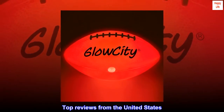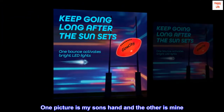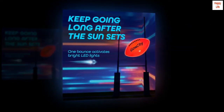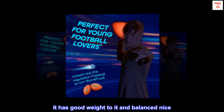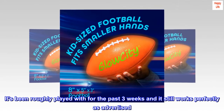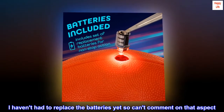Top reviews from the United States. We love it. This ball is great. I have three boys ages 14, 12 and 9. One picture is my son's hand and the other is mine. The ball seems smaller in the pics — it's the perfect size for all hands. The material of the ball is much better than expected. It has good weight to it and balances nice. It's been roughly played with for the past three weeks and it still works perfectly as advertised. I haven't had to replace the batteries yet so can't comment on that aspect.